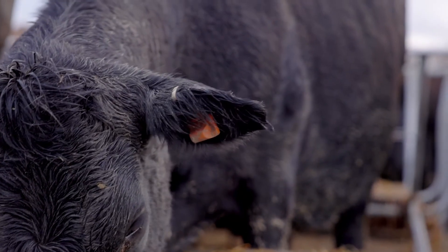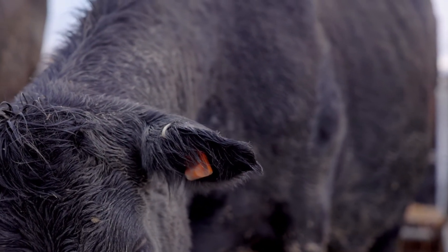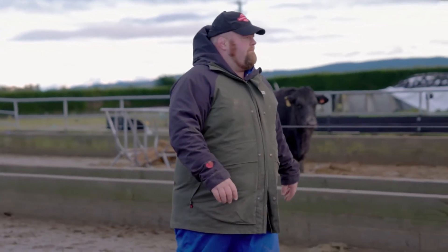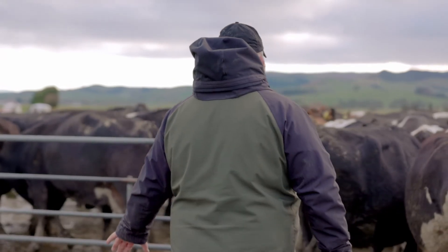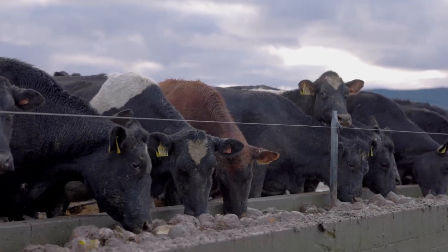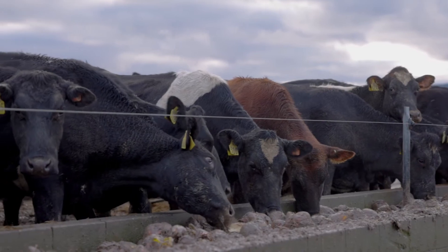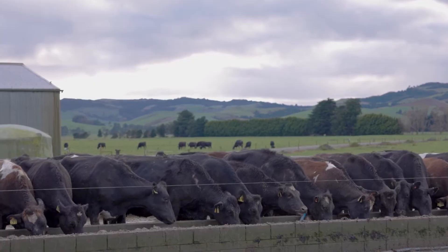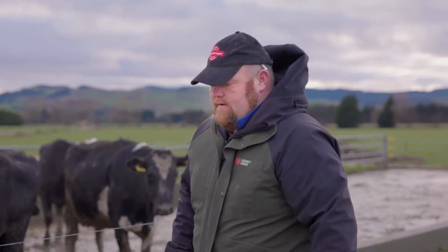The tags monitor animal temperature, or body temperature. So that helps us — a cow will flag a temperature alert, and that's an indication of some sort of infection. So that helps us pick up early cases of mastitis, sometimes before they become clinical, and that's really helped our cell count. This season it's dropped it — we've had a 36% reduction.